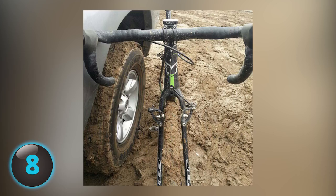Number 8. What happened to the front tire of this bicycle? Actually, the tire is right in front of your face. Don't see it? It's just really muddy, and it's exactly where the front tire normally is.